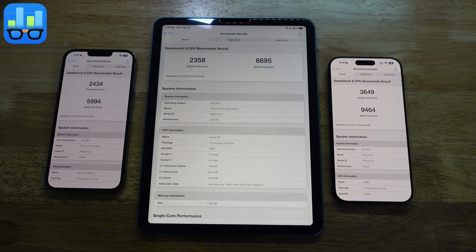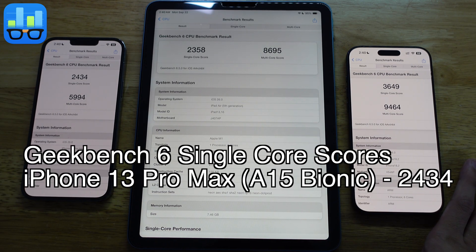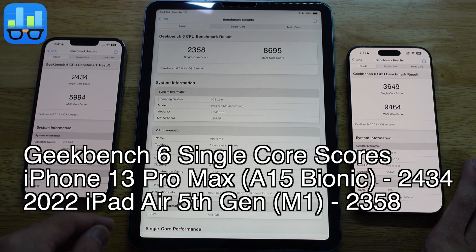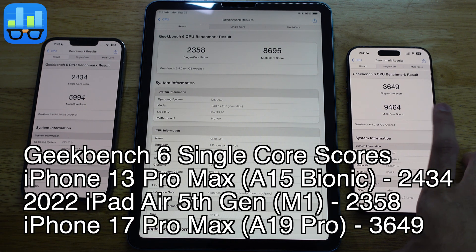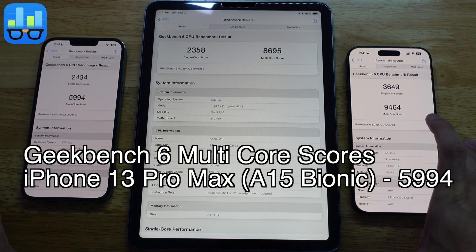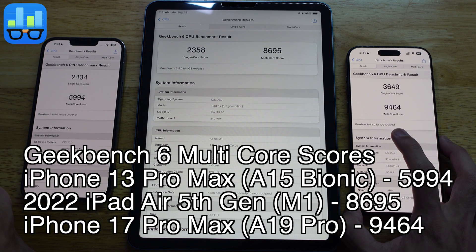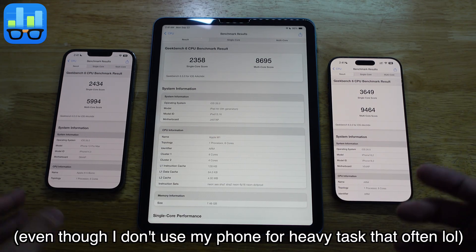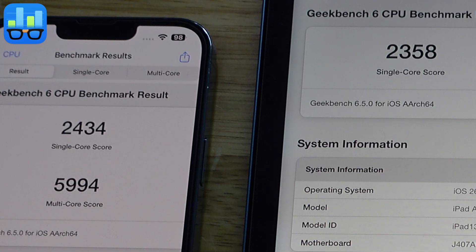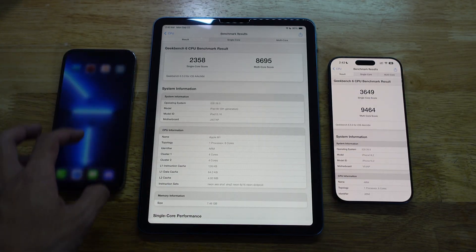Here are the Geekbench 6 scores. Single core: iPhone 13 Pro Max scored 2434, iPad Air M1 scored 2358 - slightly lower than the A15. The A19 Pro scored 3649 for single core. For multi-core: iPhone 13 Pro Max got 5994, iPad Air M1 got 8695, and the iPhone 17 Pro Max got 9464. I find it odd that the M1 single core is lower than the A15, but I was surprised the A19 Pro can beat the M1 in multi-core too.